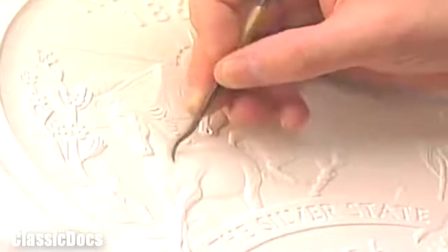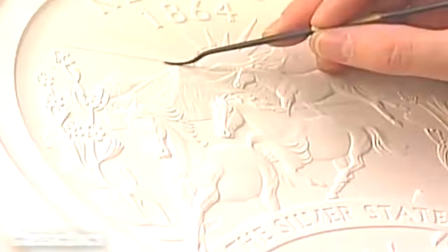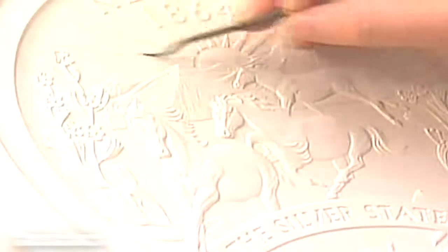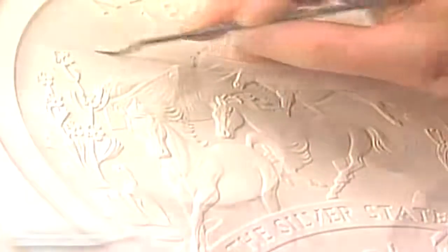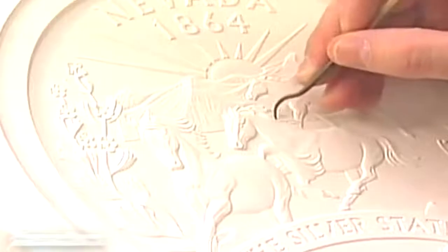The approved drawing is the basis for an oversized model, sculpted first in clay, then plaster. Sculpting an enlargement enables the artists to include a greater degree of fine detail. This is the reverse of the 2006 Nevada State Quarter. We're putting in the final touches now, using a tool to put some straight edges on the rays of the sun. This is an 8-inch blank, and the maximum relief is around 80 thousandths of an inch.